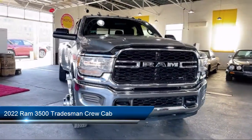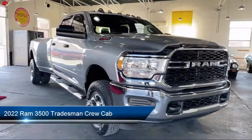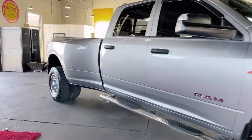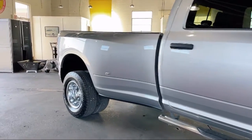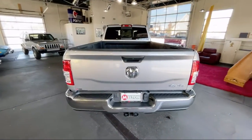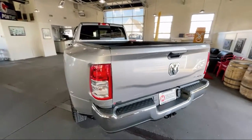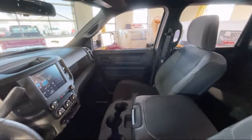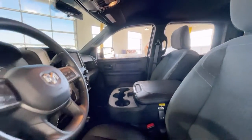It comes equipped with transfer case skid plate shield, outside temperature display, heated door mirrors, Sirius XM Guardian emergency communication system, electronic stability control, air conditioning, tire pressure monitoring system, traction control, trailer brake control, rear folding seat, and has less than 20,000 miles on the odometer.